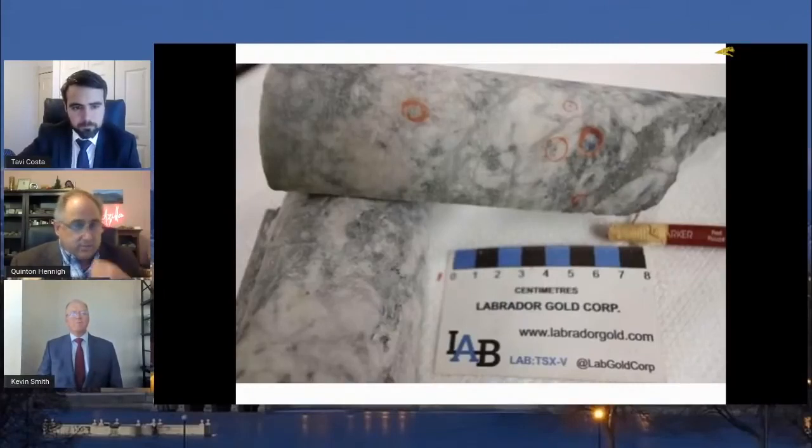The interval here, I think, was 3.6 meters at 20-point-something grams. Not bad. It's not over 100 gram-meter, but it's getting close.